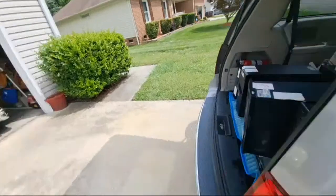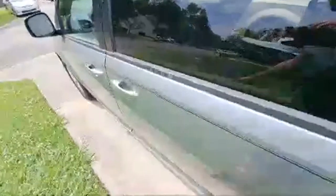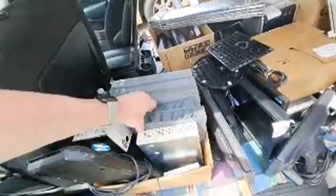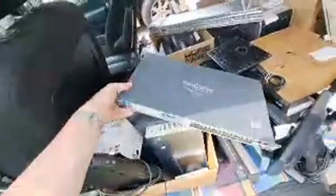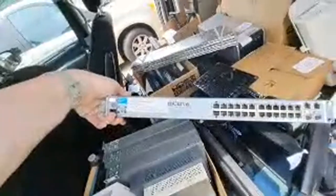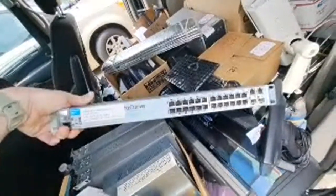Let's go in on the other side real quick. Most of these towers... On this side, got a couple more of those monitors. I'll just pull one of these switches out so you all can see what it is. ProCurve Networking by HP. Yeah, these are just basic 100 megabit switches.